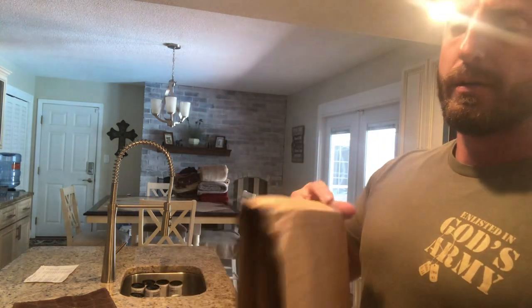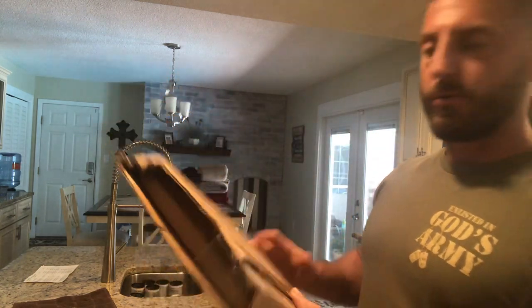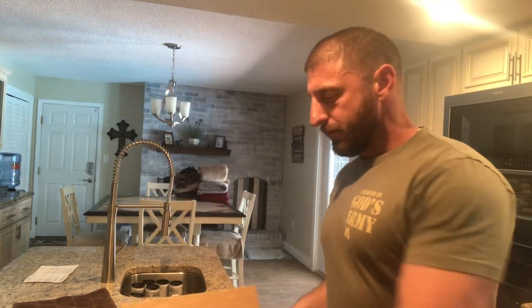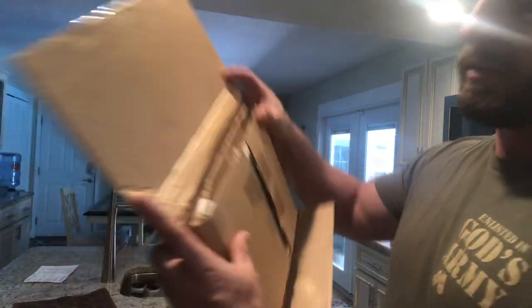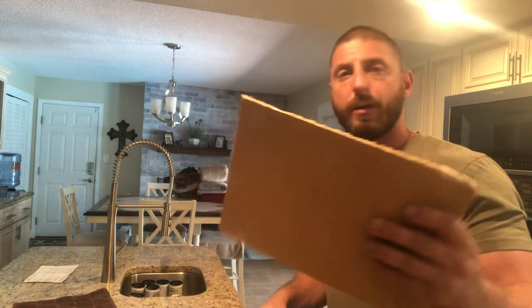The corners are a little bent up — looks like the post was just throwing it around. But when you look inside, it's looking pretty good. They always add a layer of protection — more cardboard and more tape.